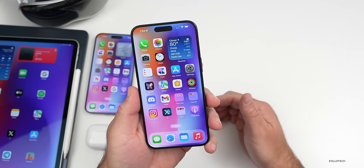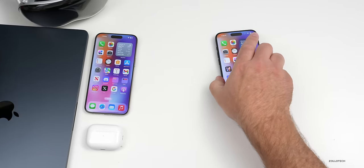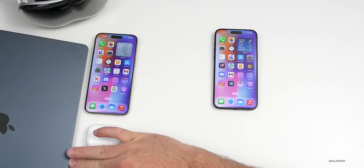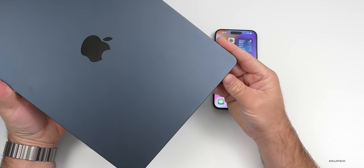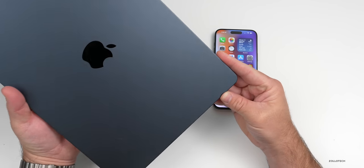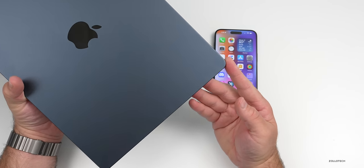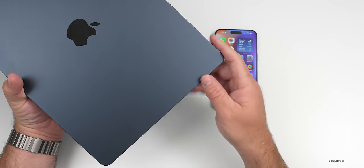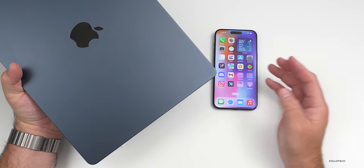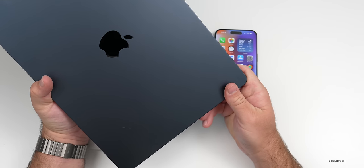We're starting to hear about macOS 15, which is expected to get major AI integrations similar to iOS 18. Features may include AI-assisted writing in Pages, AI-generated Keynote presentations, AI-generated playlists in Music, Siri improvements, AI coding assistance in Xcode, accessibility updates, and updates to Maps, Freeform, and other apps. These would leverage the neural engines in Apple's chipsets.